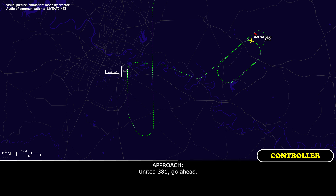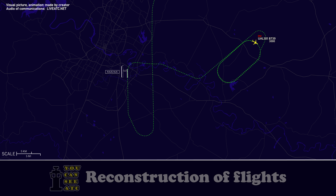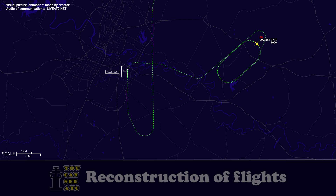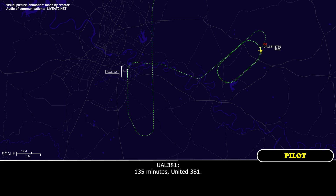Approach, United 381. United 381, go ahead. It looks like we're going to need just a few more minutes. We're going to have to request emergency equipment for that runway. United 381, roger, I'll have tower roll the trucks. When able, advise fuel remaining in minutes. United 381, standby. One hundred and thirty-five minutes, United 381.